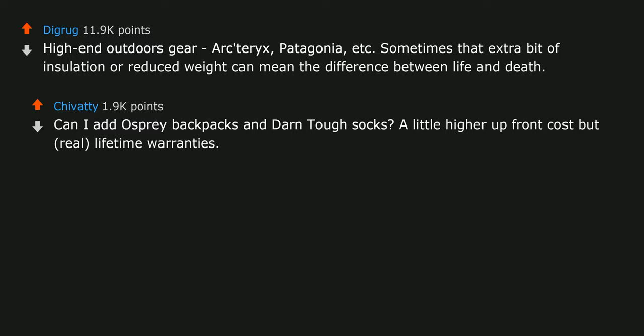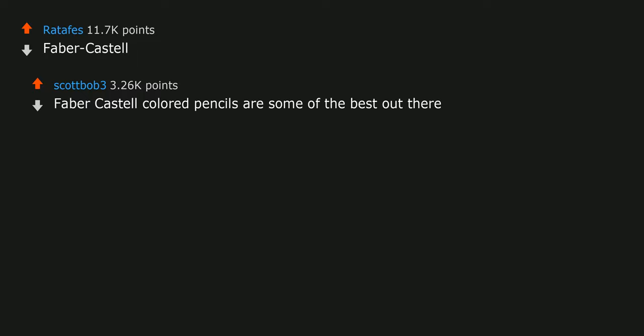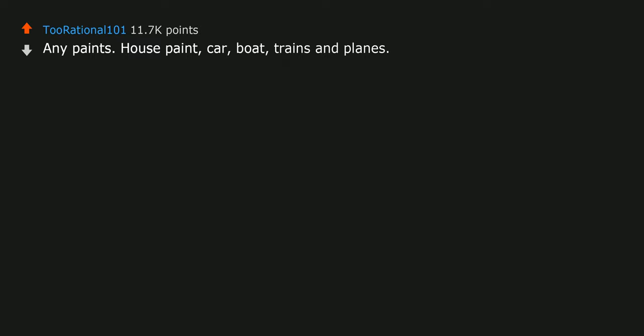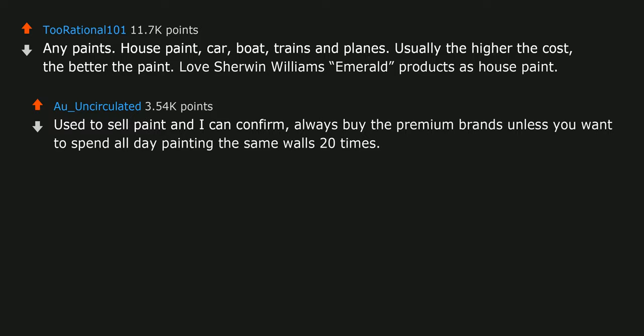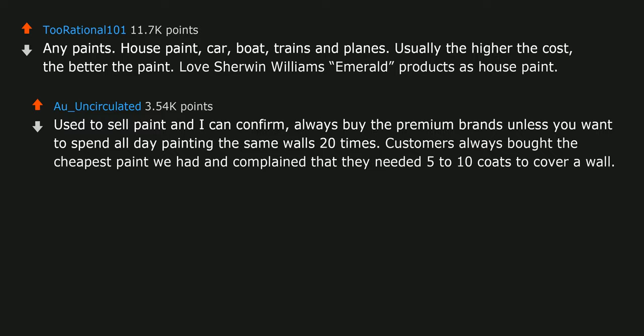Faber Castell. Faber Castell colored pencils are some of the best out there. Any paints — house paint, car, boat, trains and planes — usually the higher the cost, the better the paint. Love Sherwin Williams Emerald products as house paint. Used to sell paint and I can confirm: always buy the premium brands unless you want to spend all day painting the same walls 20 times. Customers always bought the cheapest paint and complained that they needed 5 to 10 coats to cover a wall.